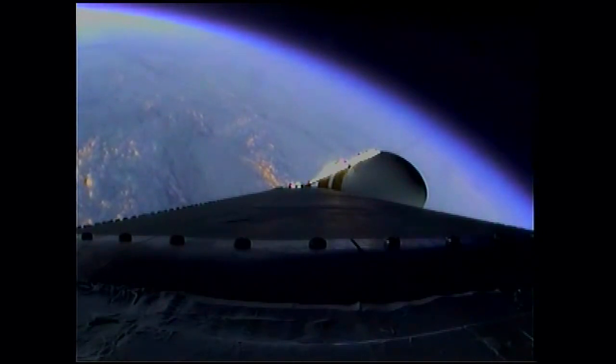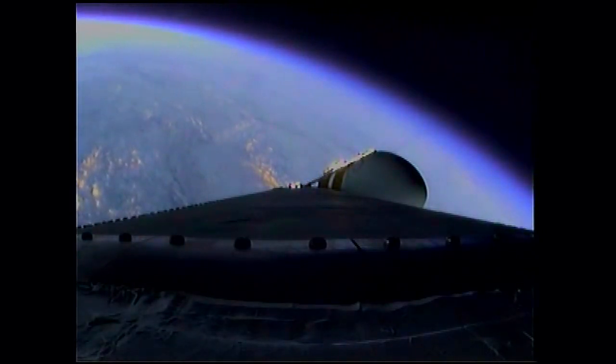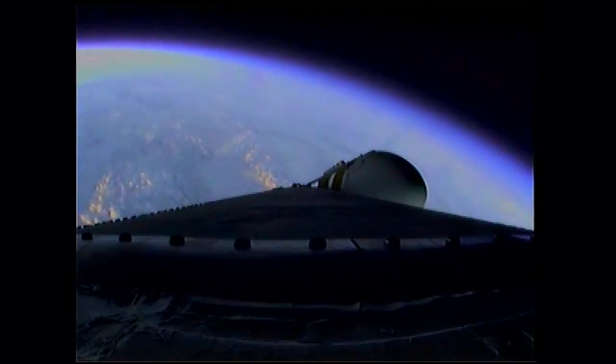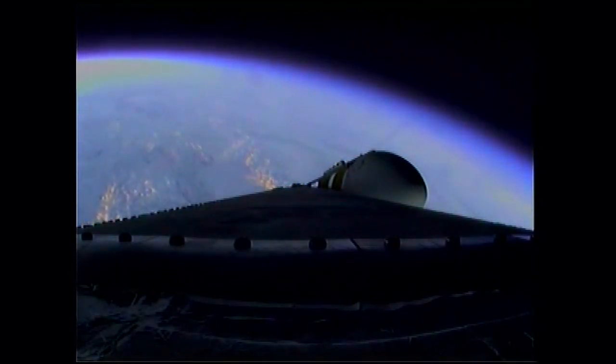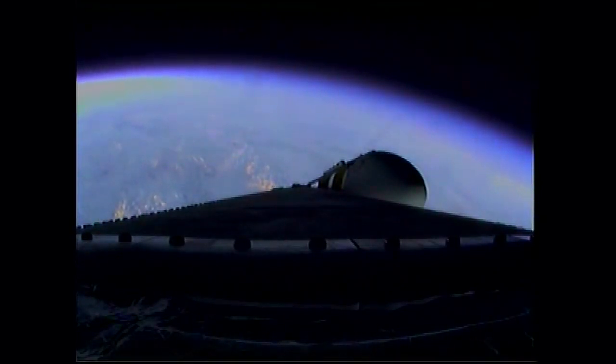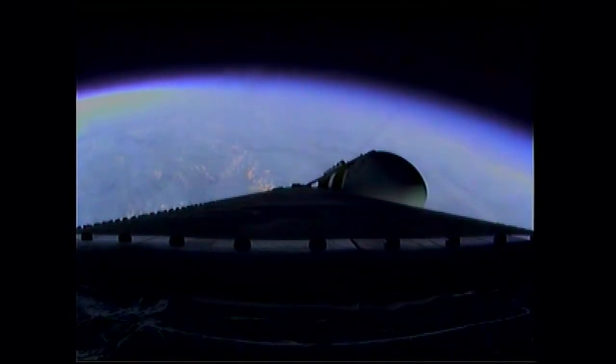Two minutes 35 seconds in, still looking good. Coming up on the two minute 43 second mark. At two minutes 43 seconds, the Delta IV Heavy Valkirk now weighs just one half as much as it did at launch, running propellant at the rate of 4,744 pounds per second.